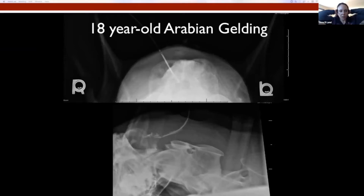This is an 18-year-old Galdine. He had a chronic history of cranial nuchal bursitis and a persistent draining fistula for many years. He was first diagnosed in 2013, had been treated in multiple ways, and had been surgically debrided a couple of times.